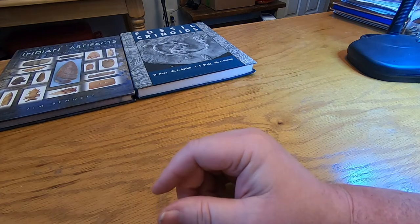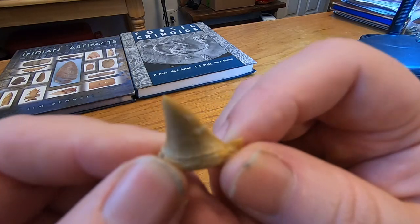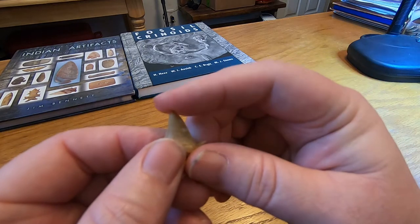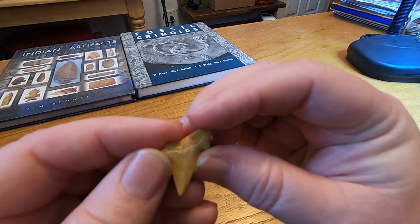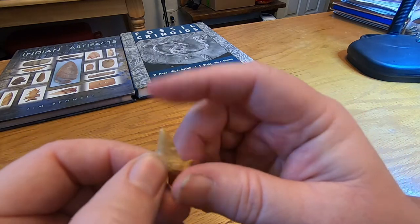Here's one I want to share with you that you don't see very many of — this is an actual shark's tooth. That bad boy is sharp. That's pretty neat.